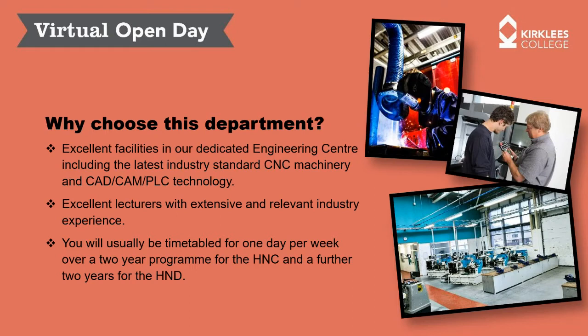So why choose Kirklees College and our engineering centre? We've got excellent facilities — it's a dedicated engineering building just down the road from the football stadium in Huddersfield. We've got the latest industry-standard CNC machinery, dedicated CAD CAM rooms, dedicated PLC rooms, and electrical processing rooms. The course is timetabled for one day a week over the two-year HNC programme, and then again one day a week for the further two years of the HND. This makes the course accessible for student finance funded, employer funded, and apprenticeship routes, including the higher level four apprenticeship.